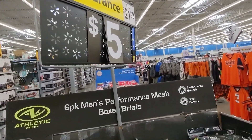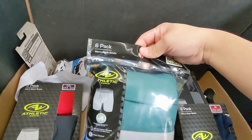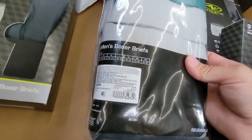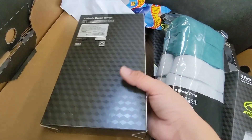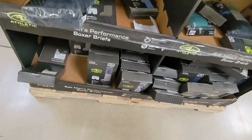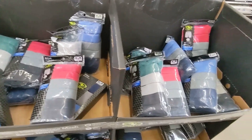There are boxer briefs for men down to five dollars — they used to be $21.98. We have these right here, the six-pack. Look, this is the barcode right there. We also have this kind right here which is a three-pack, also down to five dollars. There's a whole bunch right here — all these — and there's more on the other side.